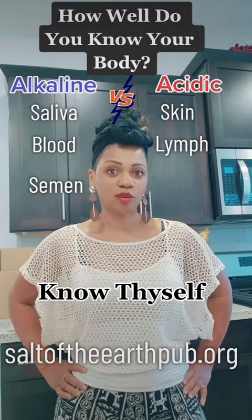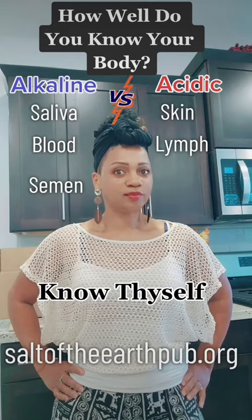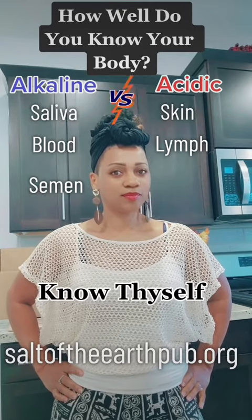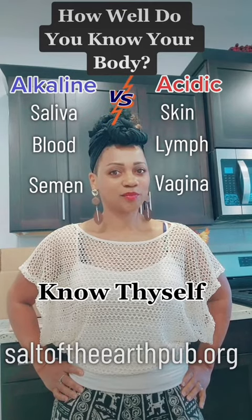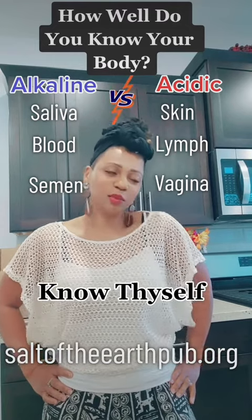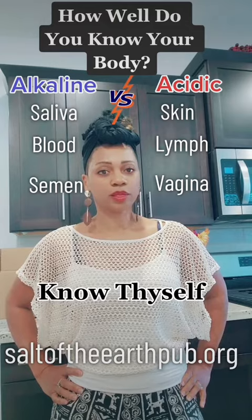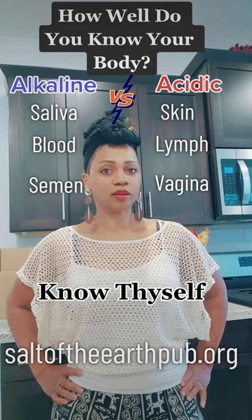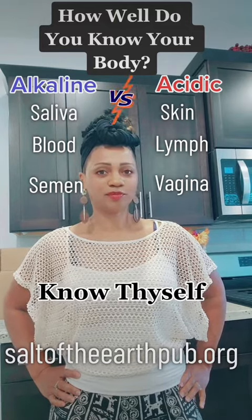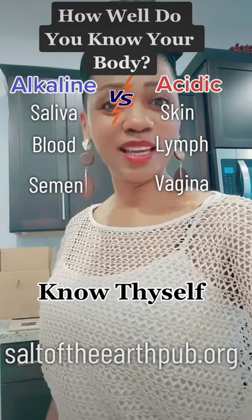Which leads me to the next one: the vagina — alkaline or acidic? Slightly acidic. This is important — getting to know yourself. Don't be walking around talking about being holistic and you only know what is alkaline and acidic. Get to know yourself. To know yourself is to know God. You're blessed, baby — you did good.